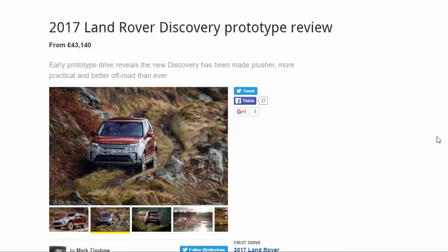2017 Land Rover Discovery prototype review from £43,140. This early prototype drive reveals the new Discovery has been made plusher, more practical, and better off-road than ever.